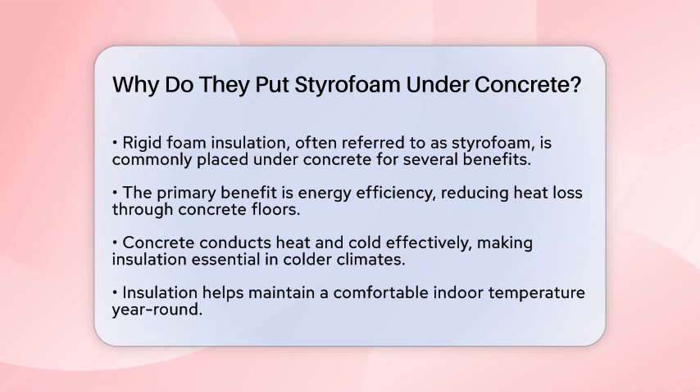First, let's talk about the main reason: energy efficiency. Without insulation, a significant amount of heat can escape through the concrete floor, especially in colder climates. This is because concrete is a good conductor of heat and cold. By placing rigid foam insulation under the concrete, you create a barrier that reduces heat transfer, keeping your home warmer in the winter and cooler in the summer.